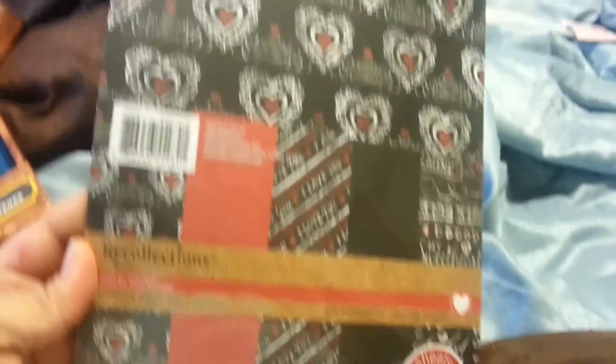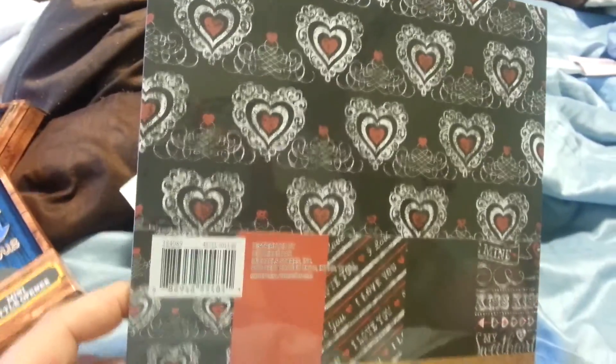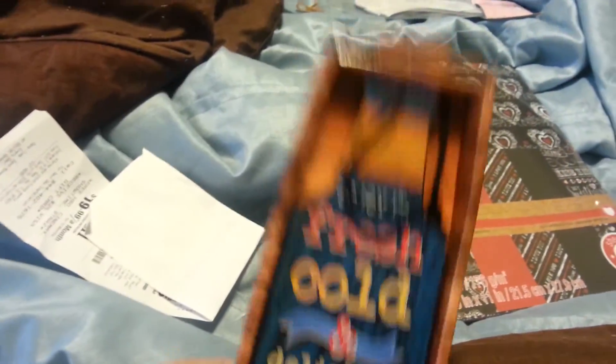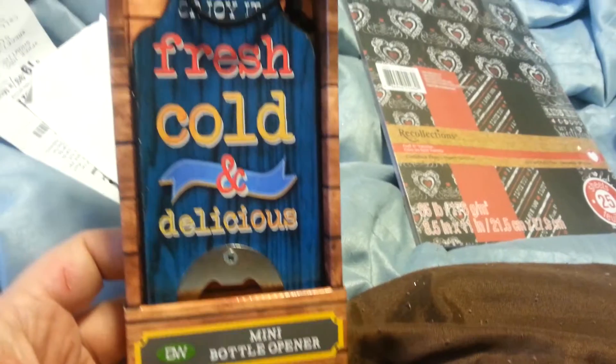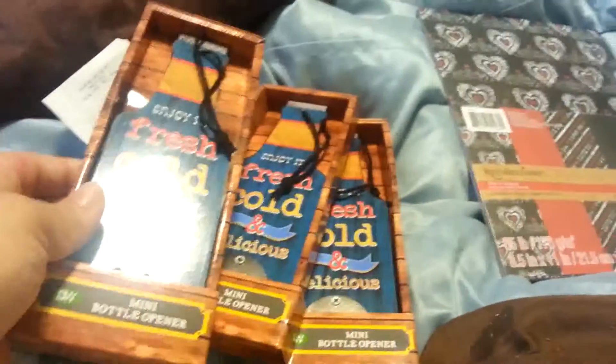This I paid full price for — $4.99 and then 20% off. I saw it and I needed it. This is Recollections scrapbook paper. They had four different types and I went with this one — the blacks and reds — because it was different and there was a card I was trying to make. I also got this mini bottle opener for $0.59. I got them for my sons and my husband because they drink beer.